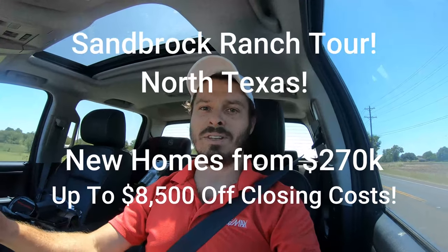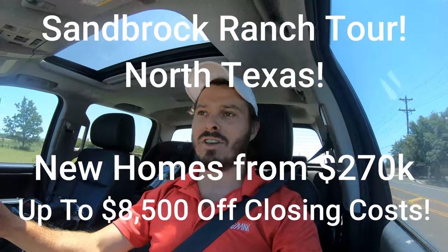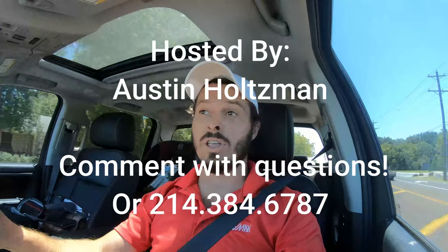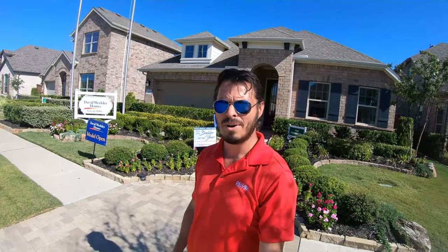Hey guys, my name is Austin Holtzman. I'm with RE-MAX Cross Country and I service the North Texas area. Currently I'm taking you to Sandbrock Ranch — it's a cool place north of 380. We're going to go check out David Wheatley's model home over here at Sandbrock Ranch.